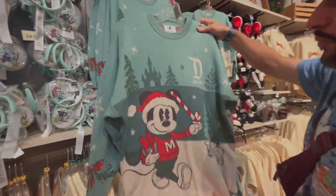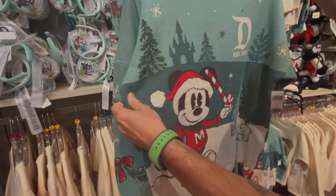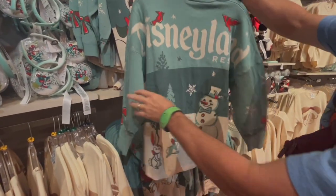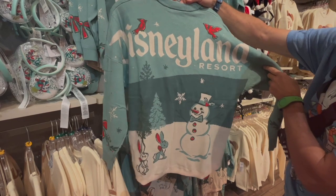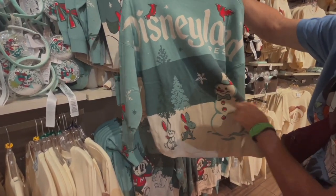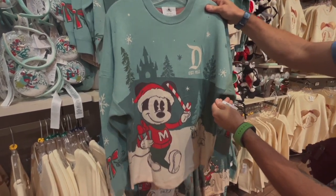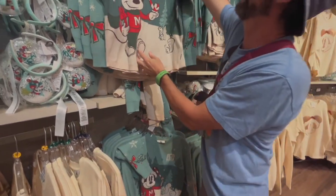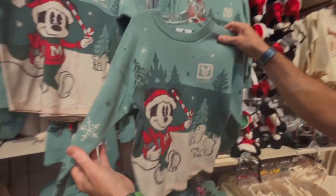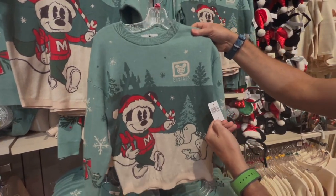We've got a beautiful sweater. I love the teal — the blue turquoise and teal. 1955, so we have Disneyland, that's what that means. I love the cardinal theme. Snowman at the bottom, so cute. This is an adult size retailing at $99.99. And come over here, looks like we've got a matching kids' version — same exact sweater at $79.99.